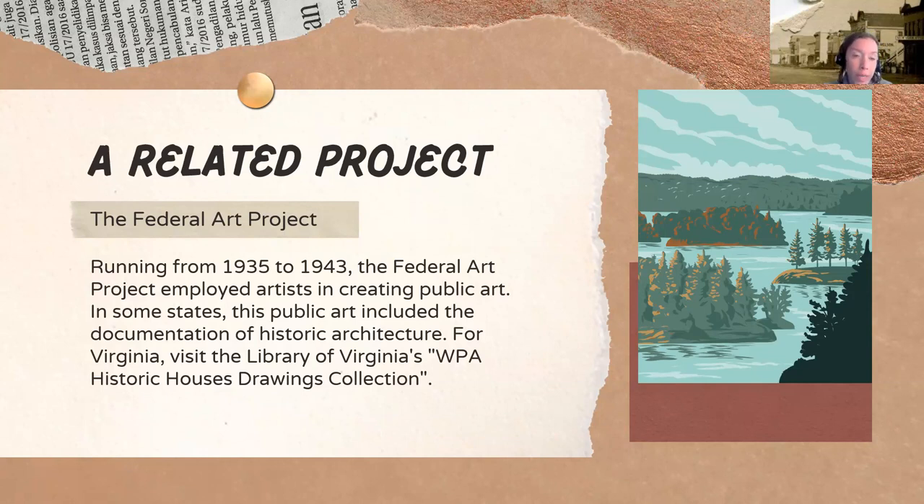The first of these related projects is called the Federal Art Project. It ran from 1935 to 1943 and employed artists in creating public art. In some states, this public art included the documentation of historic architecture. For Virginia, if you have ancestors from Virginia or you own a historic home in Virginia, be sure to check out the Library of Virginia's WPA Historic Houses Drawing Collection for images created as part of the Federal Art Project.